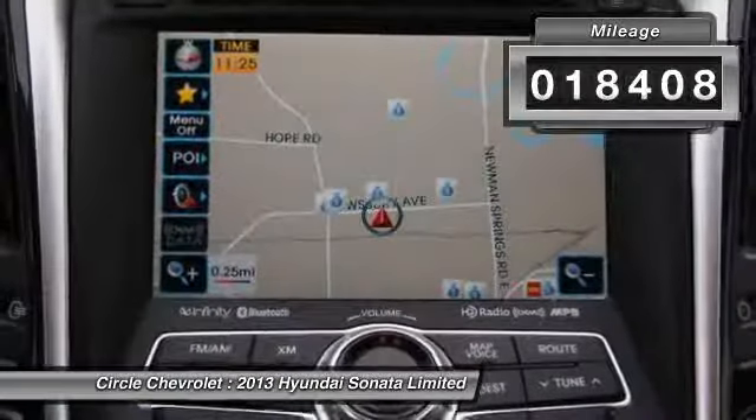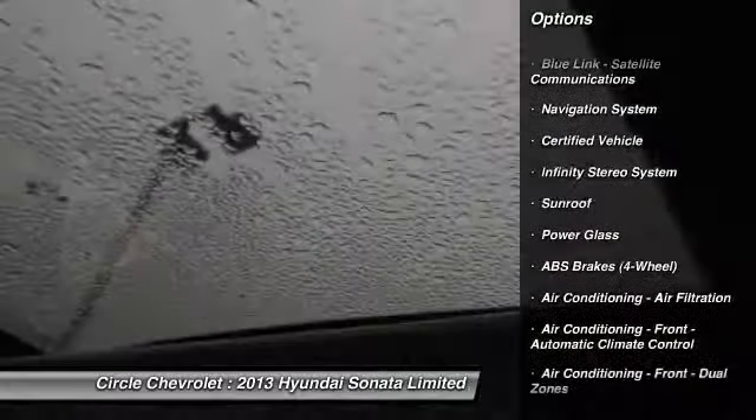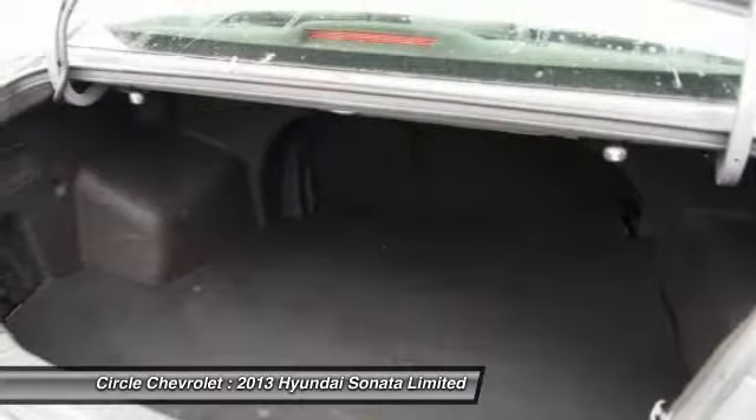Here are some of this vehicle's great options: stability control, navigation system, traction control, home link garage door opener, power steering, Bluetooth, cruise control, universal garage door opener, power door locks, and child safety locks.